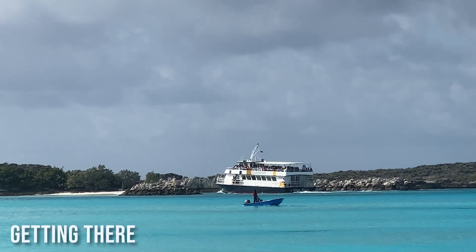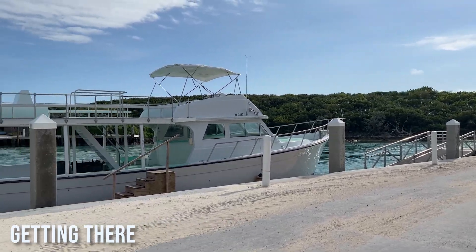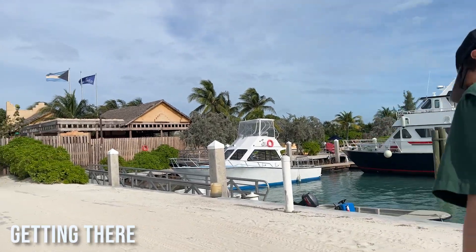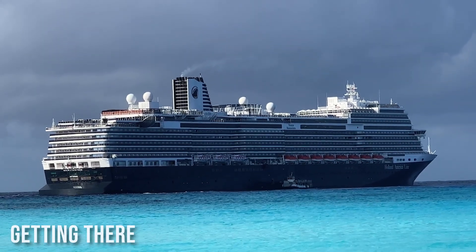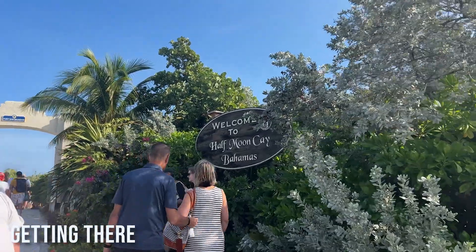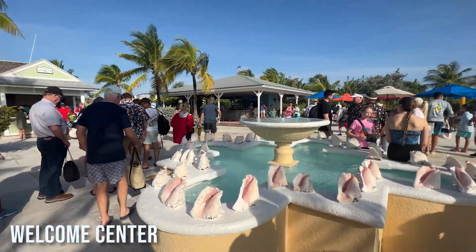This is a tender port, which means you can't just get off the boat and walk onto the island. You have to take about a 15-minute boat ride to the island, and they come about every 15 minutes, so it's pretty fast. Our ship had a bit of trouble and couldn't drop the anchor down, so it ate up a bit of our time on the island. I hear that's a common thing to happen, and sometimes ships even have to skip the island altogether, so I'm glad that wasn't our case.